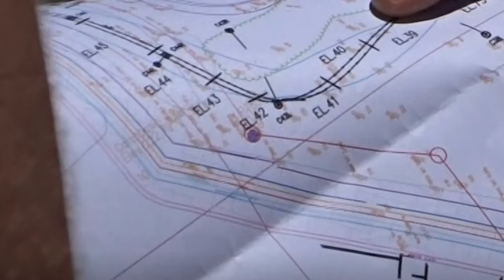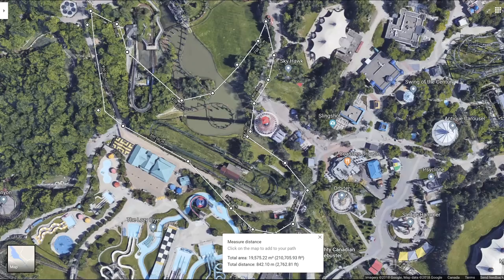This coaster is absolutely insane in terms of length. I did not know they could do an out-and-back dive coaster. There may be two mid-course brake runs as well. Are we looking at a giga dive coaster that has two mid-course brake runs? Is the first one at 200 feet and the second one at 150 feet? All I know is this dive coaster is insane. I was not expecting this.